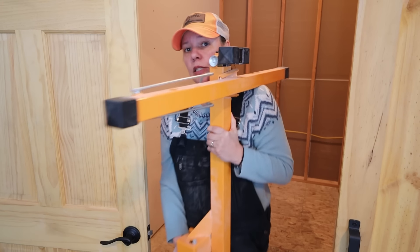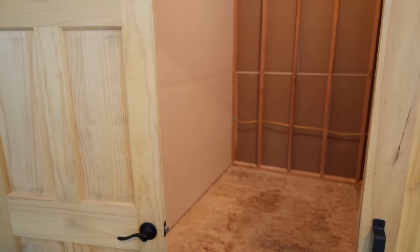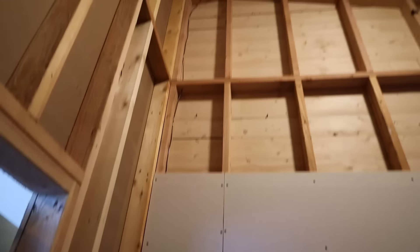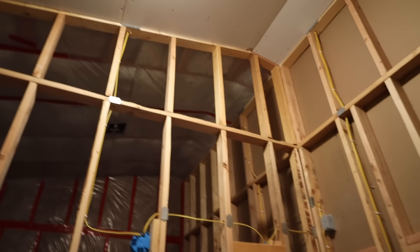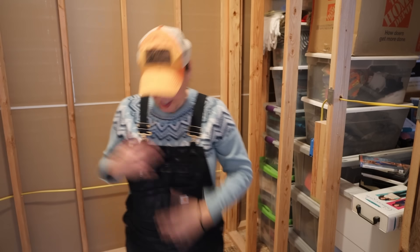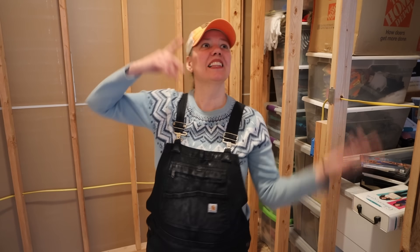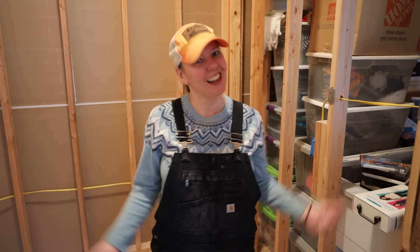All right, last piece — done. Let me show you guys. I got this room all cleared out so Ryan can get in here and finish the sheetrock. You can see the ceiling is done in here. He needs to do up top there, this whole side, and then this whole side. It's a little dusty in here, but as soon as we get this all done, it's one more piece to the puzzle. I'm excited about it.